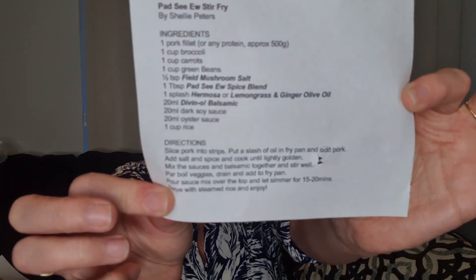Let's look at the recipes. The first is fish cake patties — tuna or salmon flakes with fresh breadcrumbs, Spanish onion, eggs, Stockman's Whip salt, Pad See You, and Humosa or lemongrass and ginger olive oil. Process it all together, mix into eight large patties, chill them, and pan fry. The second is a Pad See You stir fry — pork fillet or any protein with broccoli, carrots, green beans, field mushroom salt, Pad See You spice blend, Humosa oil, divino balsamic, dark soy, oyster sauce, and rice. Slice into strips, add veggies, and serve with steamed rice. Doesn't get much easier than that.